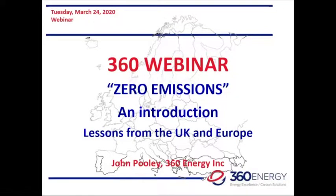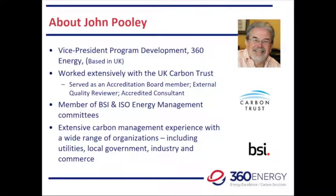Thank you so much, Julie. Good morning, everybody. Julie gave a bit of background about myself. Additionally, I sit on the British Standards Institute and ISO Energy Management Committees, which also gets involved in carbon management. My experience in carbon management has ranged across utilities, local government, industry and commerce. I had quite an involvement with the UK's Carbon Trust, where I did a lot of my UK-based carbon work.